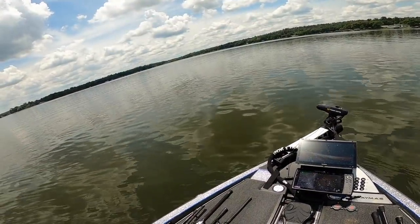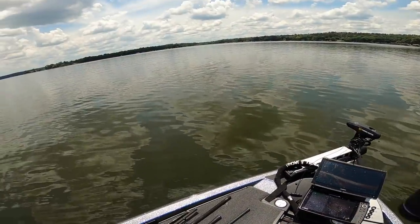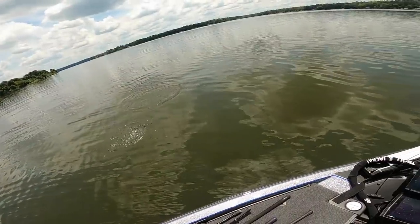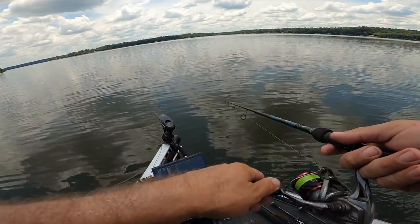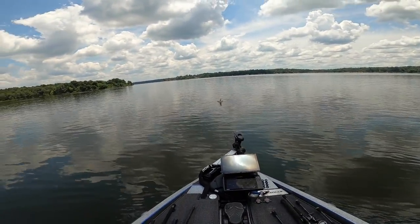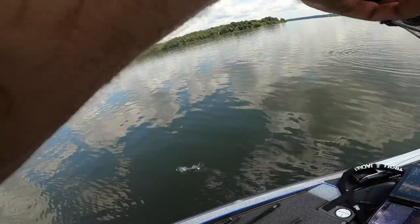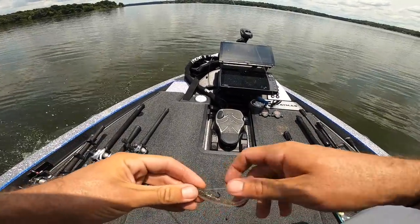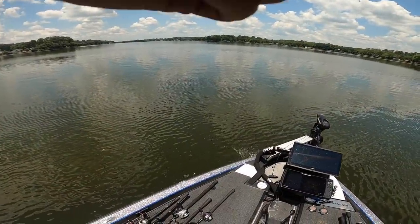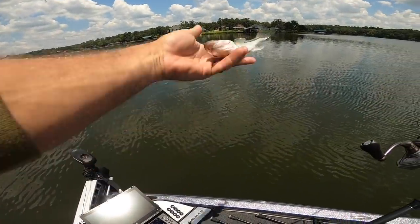Another one! God, these fish are nuts — look at all of them chasing on the screen. Those are all fish in this school. Little spotted bass destroyed my swimmer. There we go — I thought he was a little bigger but there were only three fish in that group. Chill! That guy likes hooks. Whoa, look at that — he's a baby spotted bass. Look how small he is. Bye, bud.